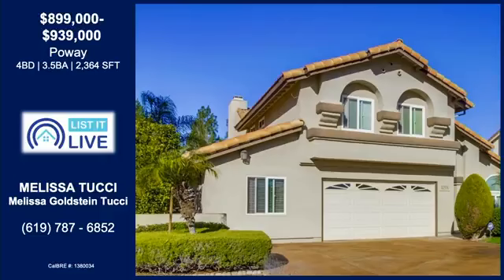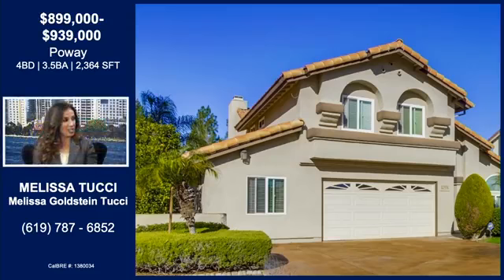Tell us about this four-bedroom in Poway. Poway is a very well-desired community because of the award-winning schools. This is a four-bedroom, three-and-a-half bath, just under 2,500 square feet, and it's within a quarter-mile walking distance to both elementary and middle school, which is a huge selling feature.